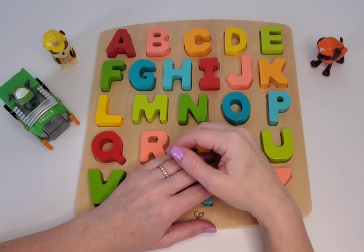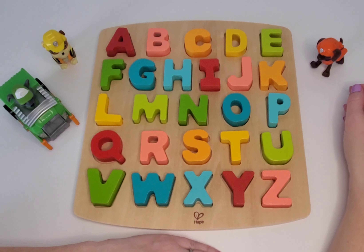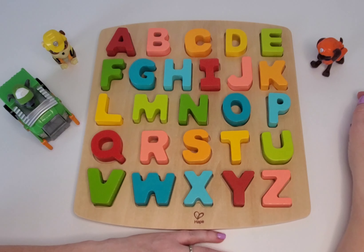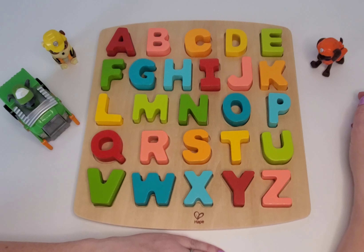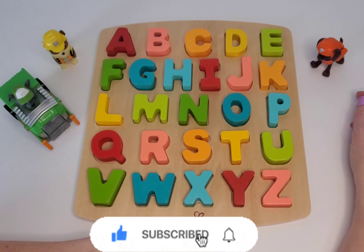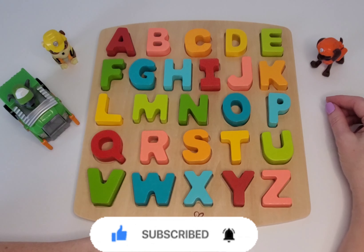Good. You guys know lots of your letters already. I'm so impressed. And so are our Paw Patrol friends. You guys are doing so well. I'm so glad that you guys joined me today. In our next video, we'll learn about the sounds that our letters make. Learning our letters is the first step to learning to read, and opening up a whole new world for you guys. I'm so excited that you guys came to learn with me. Thank you so much. I can't wait till we meet again. Make sure that you're kind and that you help others whenever you can. Bye.